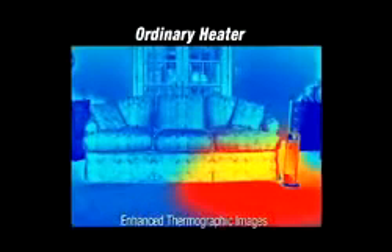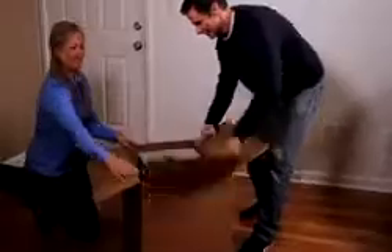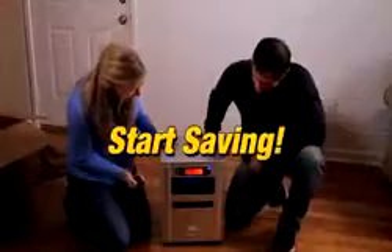Ordinary space heaters don't have fans, so they only heat the immediate area. Seasonair's powerful dual-speed fan circulates air throughout the entire room, quickly and efficiently. The 6-in-1 arrives fully assembled — no installation required, just plug it in. Turn your home thermostat down and start saving.